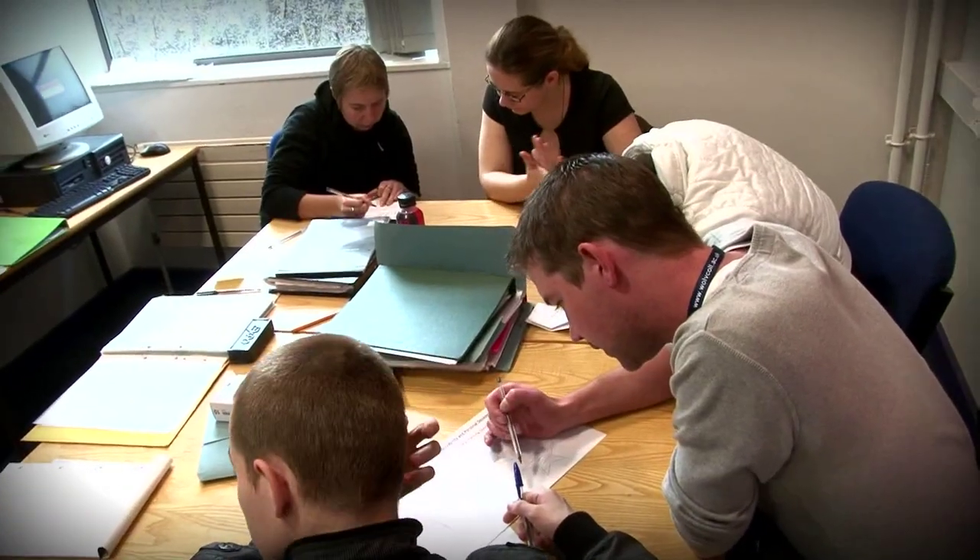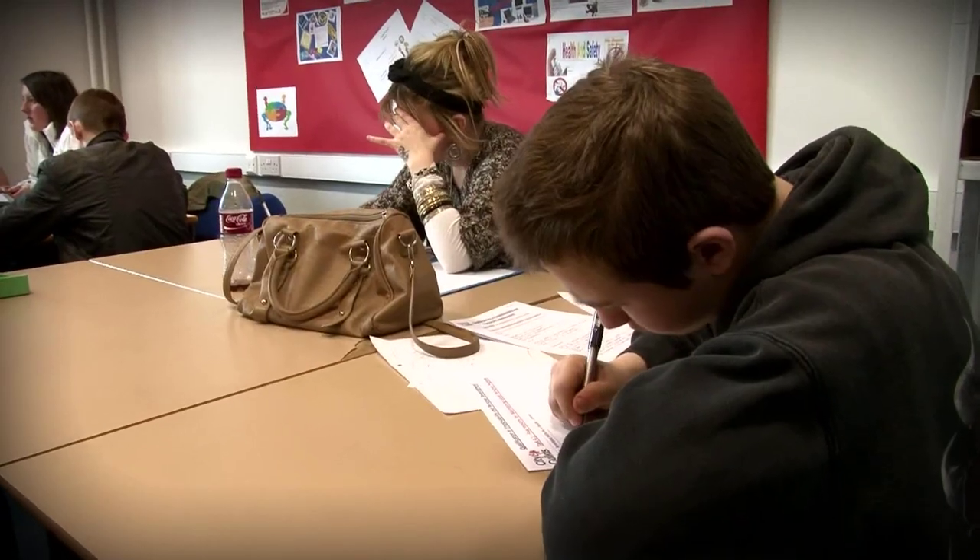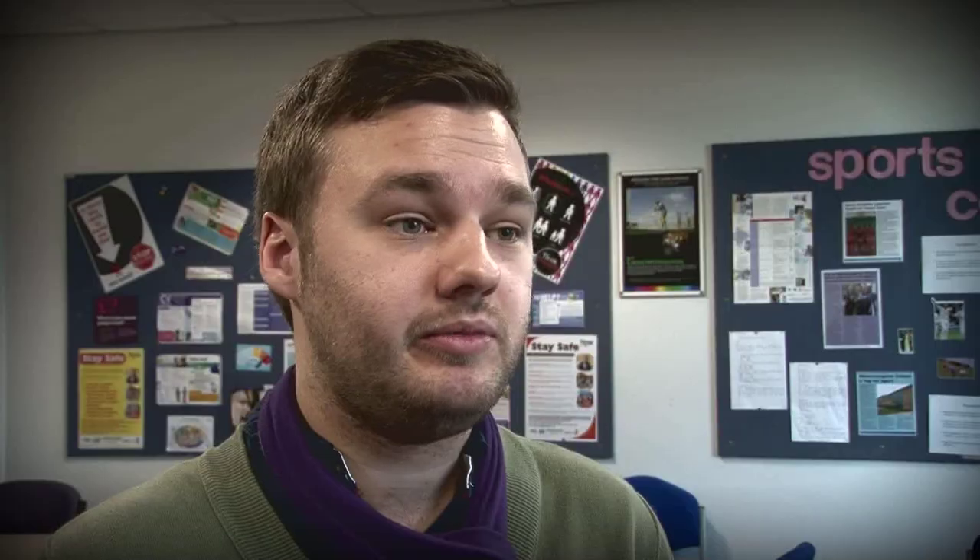If anybody wants to find out about the course, they can come into the college, see student services, pick up a prospectus, and just ask to speak to someone from Foundation Studies at Reception. We're always willing to help.